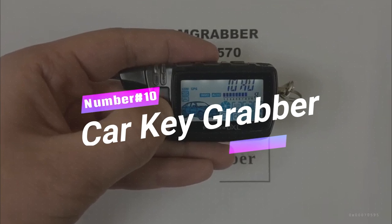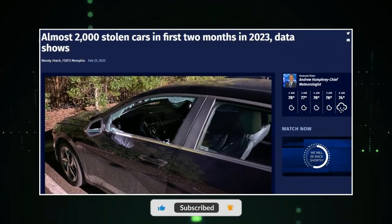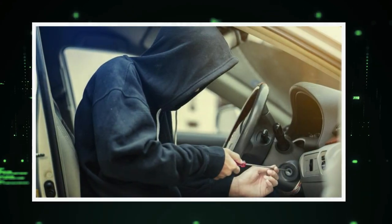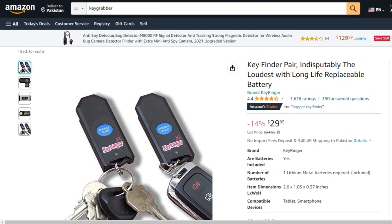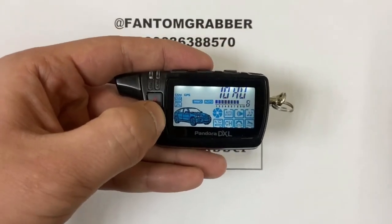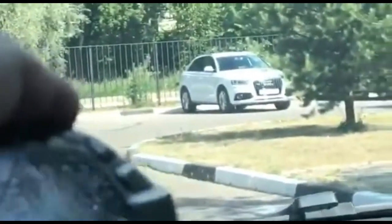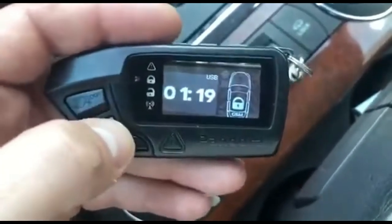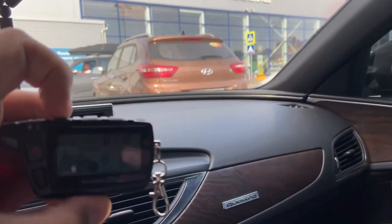Number 10: Car Key Grabber. Car theft and break-ins are unfortunately common occurrences, with nearly 2,000 cars being targeted daily in the United States. Modern cars equipped with keyless entry and start systems offer convenience, but also present an opportunity for thieves. The Car Key Grabber is a device that intercepts and records the code emitted by your key fob, then transfers that data to a booster. This allows thieves to trick your car into thinking the authentic key fob is nearby, granting them easy access to your vehicle. They can even start the engine and drive away. To prevent falling victim to this gadget, it's crucial to ensure nobody nearby is holding one when you use your key fob.